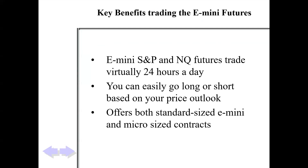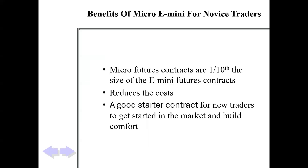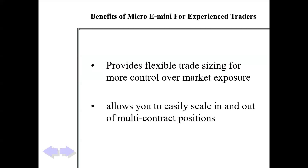We like e-minis, and it's very popular for day trading because it trades 24 hours. You can go long or short depending on whatever the price outlook is. It offers e-mini as well as micro-sized contracts, which we always suggest to start out with. We're very conservative here. Micros are just one-tenth the size of a normal e-mini contract, so it's great for practice or if somebody's just starting out.